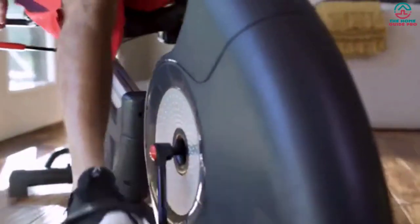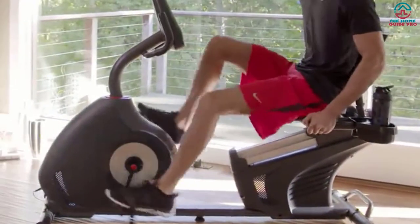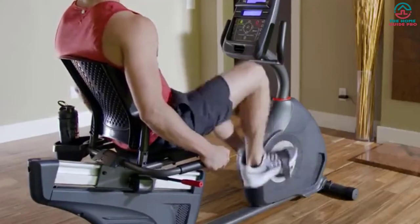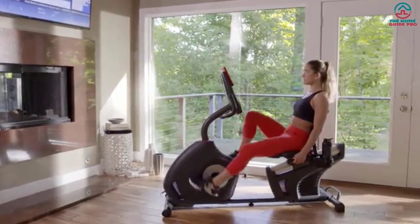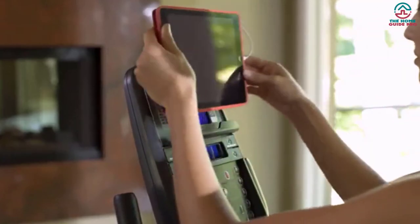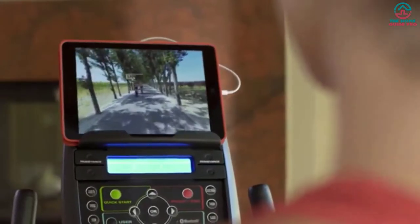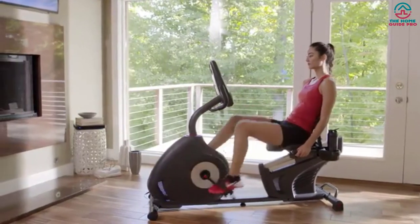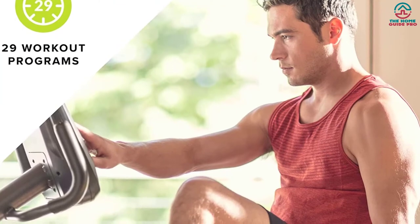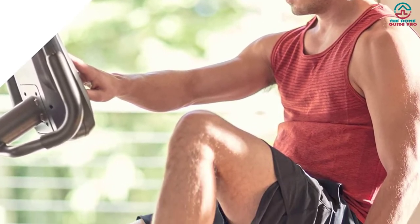The Schwinn 270 offers 25 levels of resistance, giving users a wide range of workout intensity options. The drive system, including a perimeter weighted flywheel, provides easy and smooth workouts. The machine features a padded seat with ventilation for optimal comfort. It comes with dual track LCD consoles to display workout metrics, a media shelf for entertainment, and the Schwinn Trainer app for fitness tracking, connectable via Bluetooth.